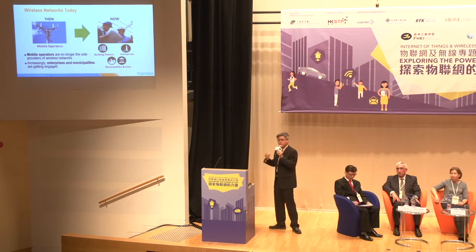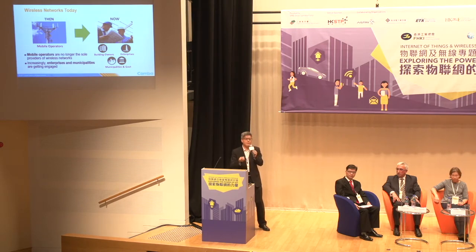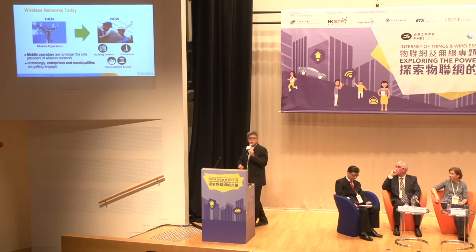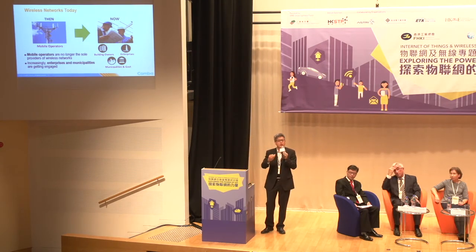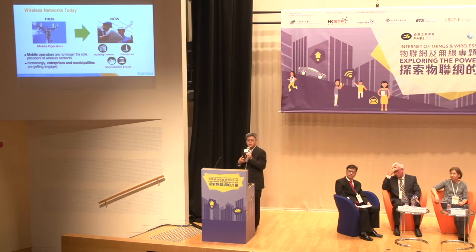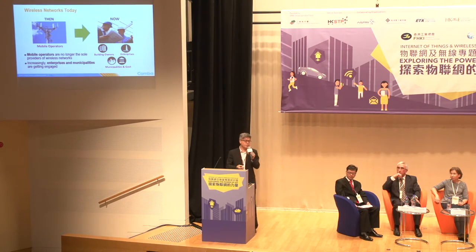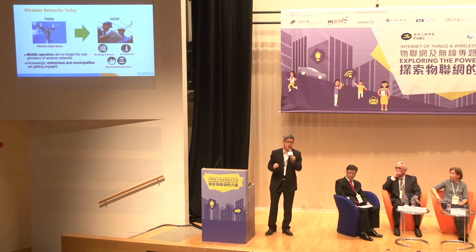With the adoption of unlicensed spectrum by operators, mobile operators are no longer the sole providers of wireless networks. We are seeing increasing activity from building owners, enterprises, municipalities, and governments involved in the wireless industry and reshaping how the smart city will be built. Honestly, Hong Kong is very backward in this regard, with the government being very hands-off.